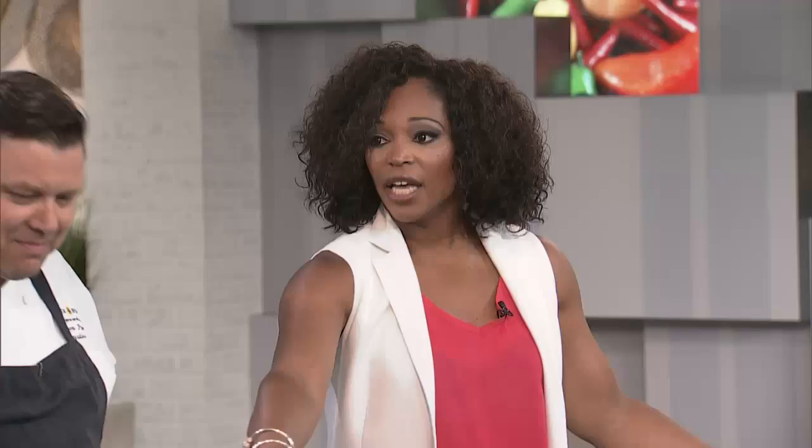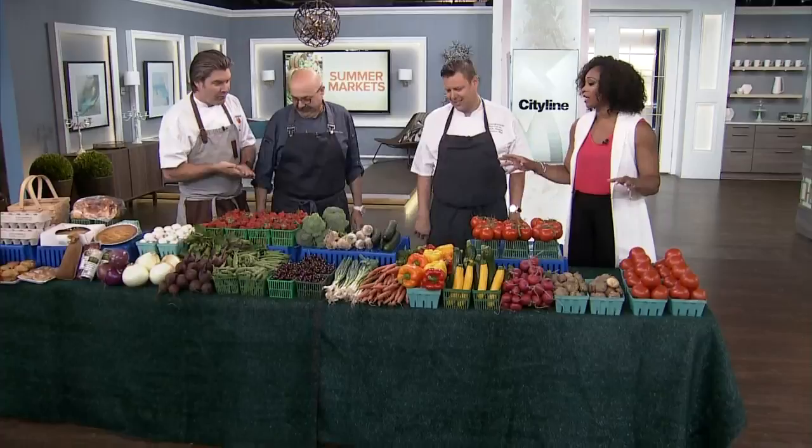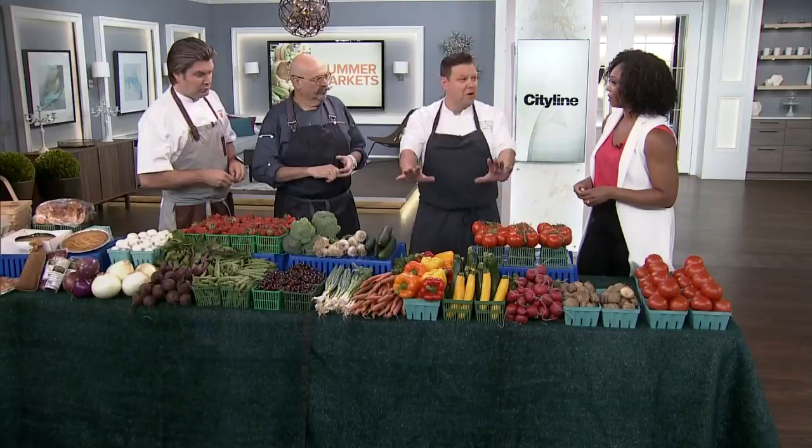This is drool-worthy for anyone that is into fresh food, which really should be everybody. You want everything to be fresh. There are certain things that come in and out of season, and you sort of have to have a sense of what's happening so you know what to expect. The good thing is the farmer knows, the plant knows, the market knows.